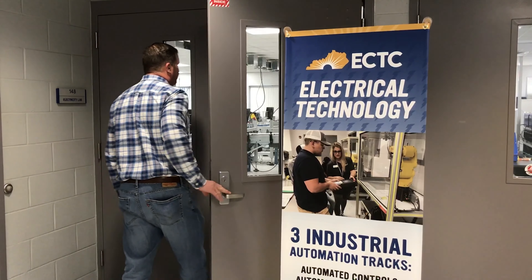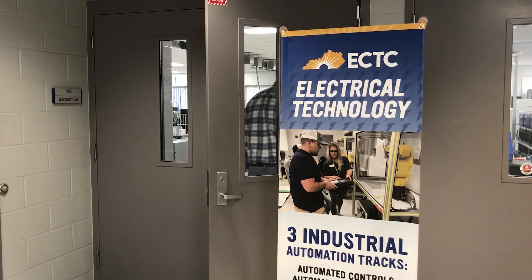Welcome to the Electrical Technology Program at Elizabethtown Community and Technical College. My name is Timothy Cordova. I'm an instructor here in the Electrical Technology Program along with Tom Zonka, Jeff Rivera, Nolan Massaroni, and Joshua Brooks.